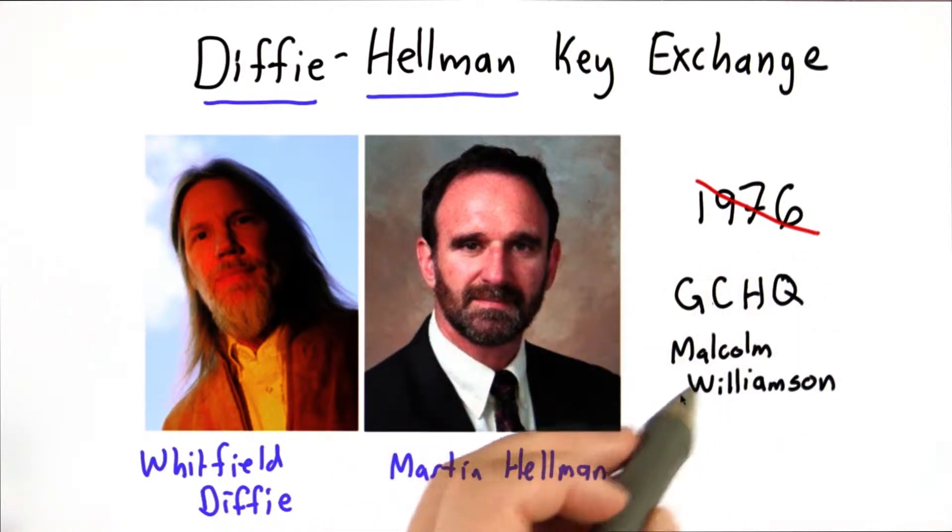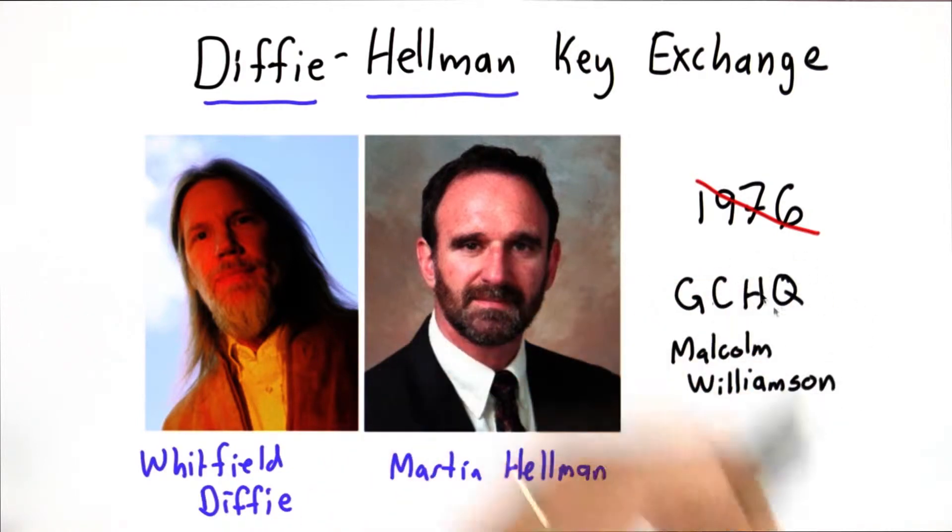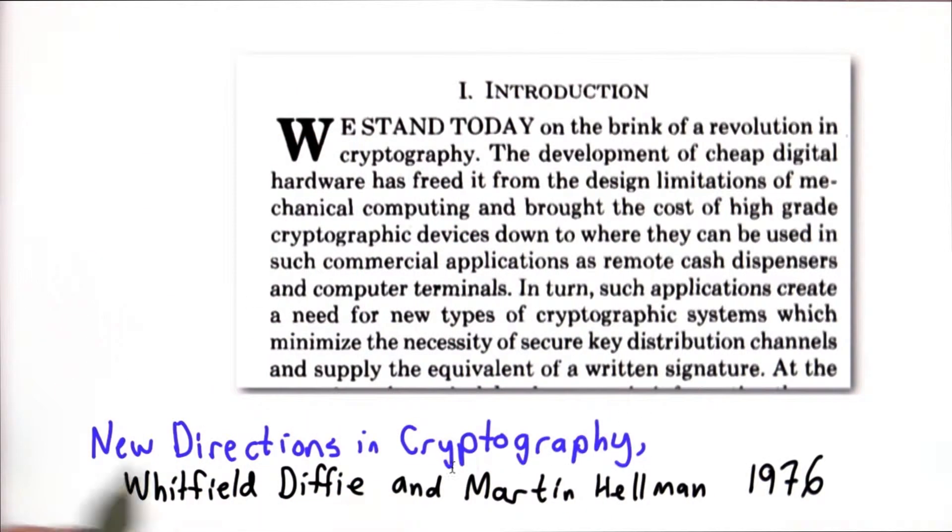It was kept classified, so Williamson didn't get credit for this, and it wasn't known that it had been discovered there earlier until quite recently. This idea came from the paper that Diffie and Hellman published in 1976.